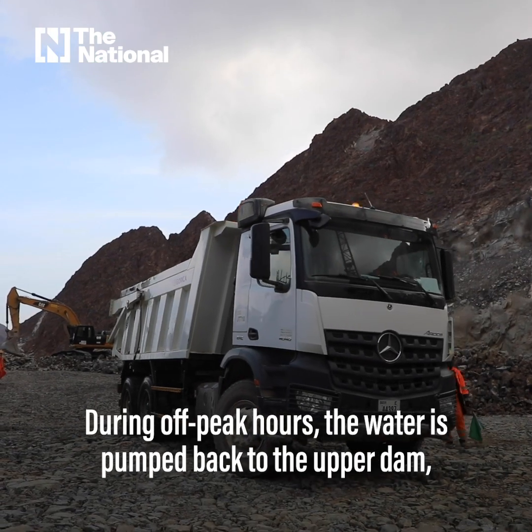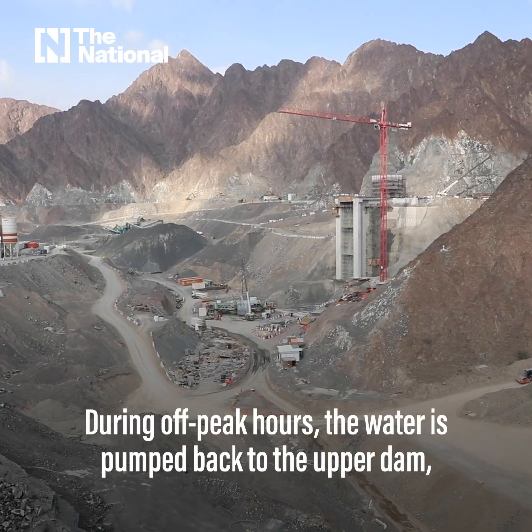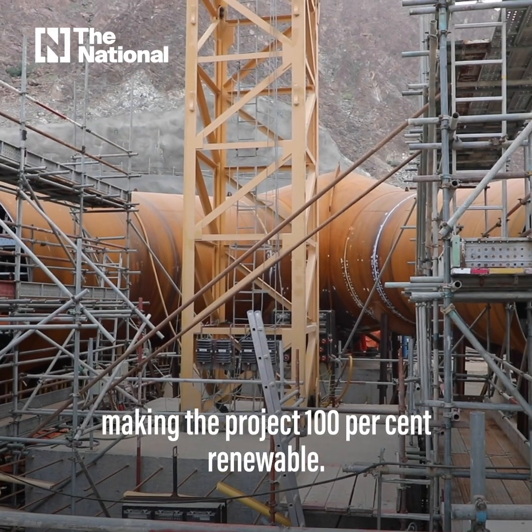During off-peak hours, the water is pumped back to the upper dam, making the project 100% renewable.